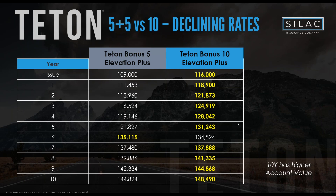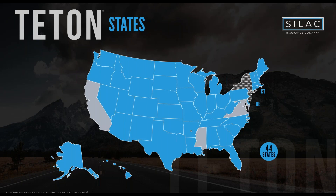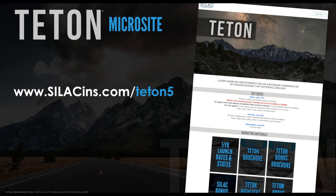The five-year Teton was released at the beginning of last week, with first issue date last Wednesday, and we've already seen a stampede of business toward that product. It's available in 44 states from day one — the notable exception being California. For more information, SILAC has a dedicated microsite at silacins.com/teton-five with all brochures and current rates for that product.